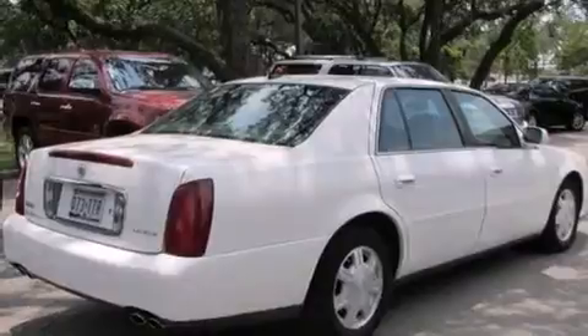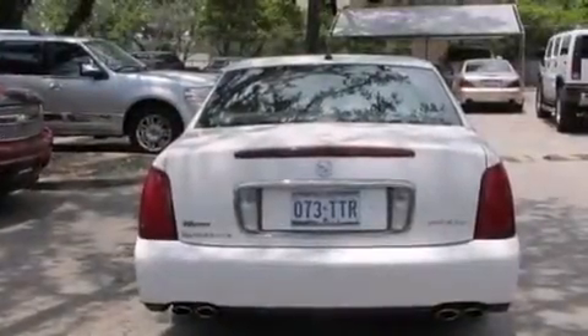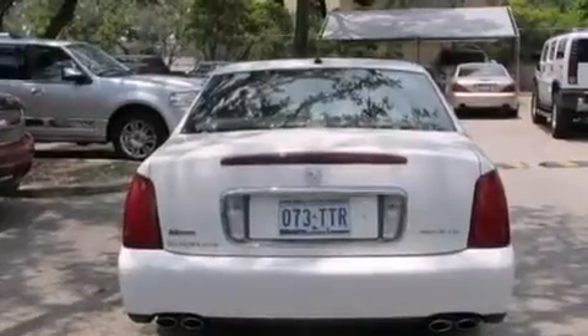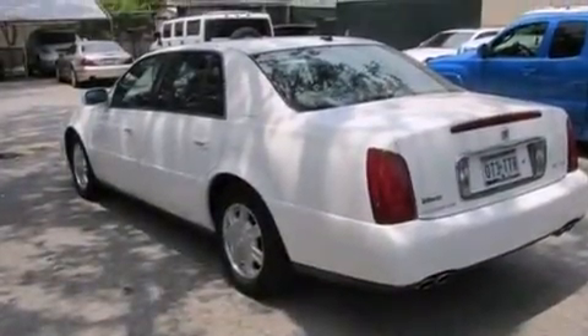All of the following features are included: a low-tire pressure indicator, cruise control, a CD player, traction control, an anti-lock braking system, keyless entry, and the leather seats provide great support and create an overall luxurious feel.